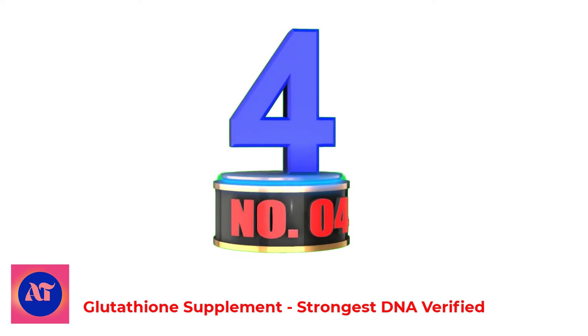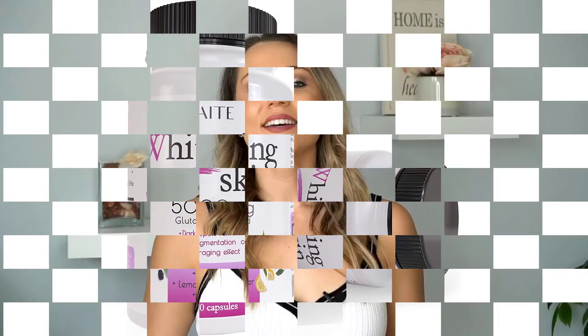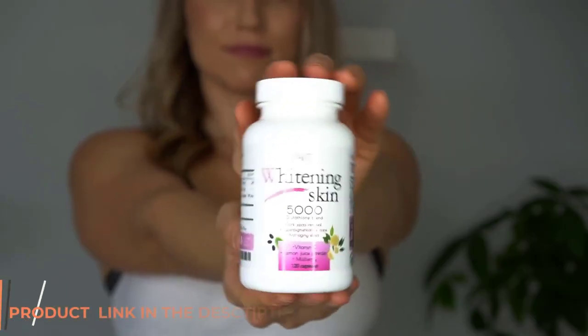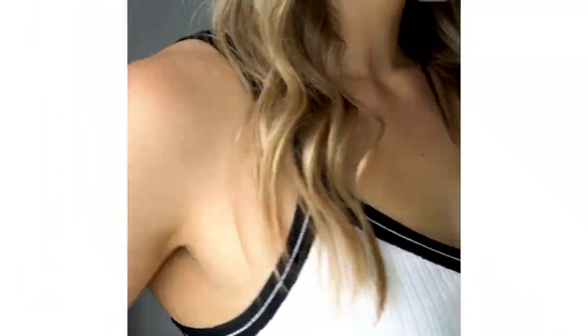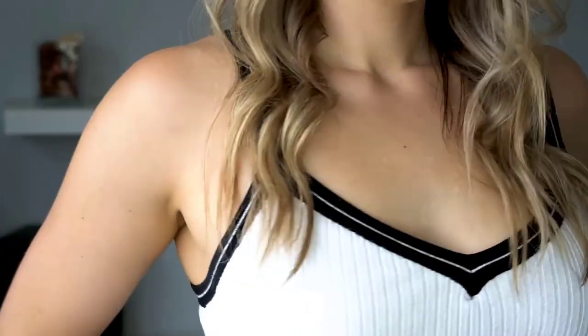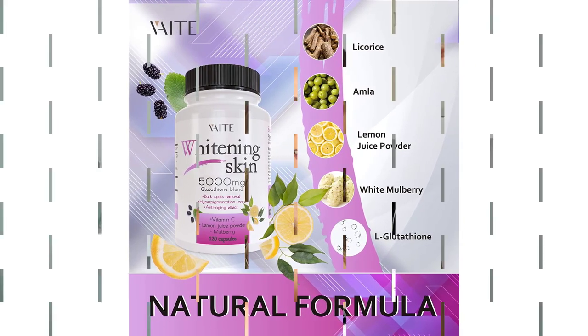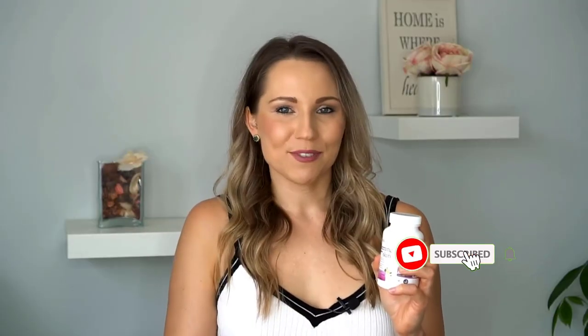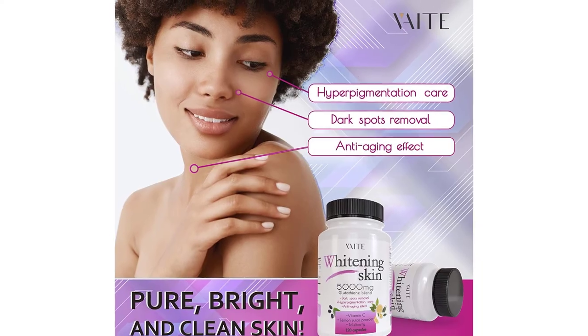Number 4: Glutathione Supplement — Strongest DNA Verified Whitening Pills. These pills will help you get rid of unpleasant dark spots and uneven areas safely from the inside out. They contain 5,000 mg of glutathione, an antioxidant that helps protect you from free radicals. With an anti-aging effect, you can feel young, tightened, and fresh again. Our formula was created in the USA following the highest American standards. Glutathione whitening pills work systematically on all problem areas of the skin.